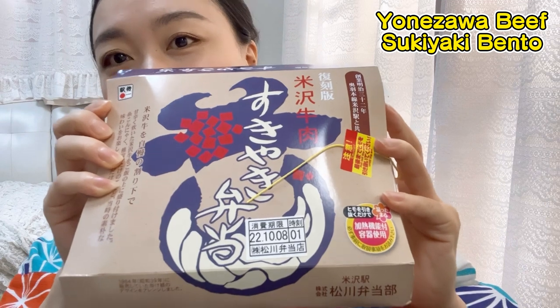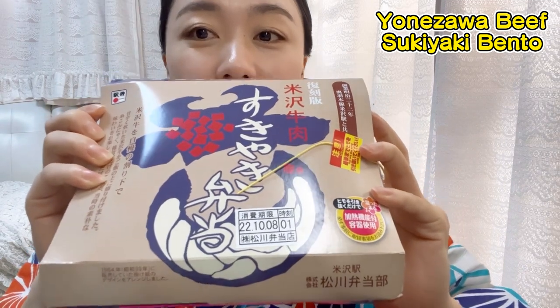It says Yonezawa beef sukiyaki bento. Yonezawa is a city in Yamagata prefecture, in the north part of Japan, and it's famous for beef. So when I look at this, I want to eat it. It looks so yummy.